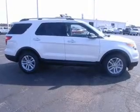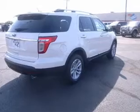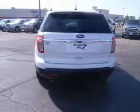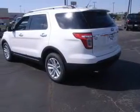Let the sun shine in with a sunroof. Plus, enjoy these notable features that are included in this vehicle: air conditioning, power door locks, power windows, power steering, cruise control, power mirrors, an alarm system, and an AM-FM stereo with a CD player.